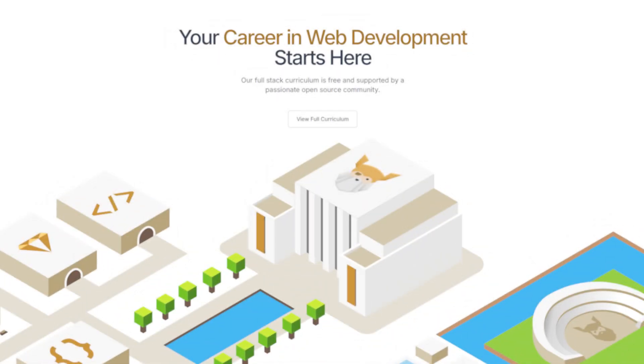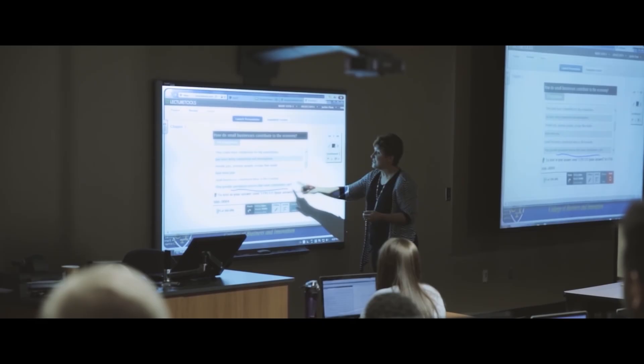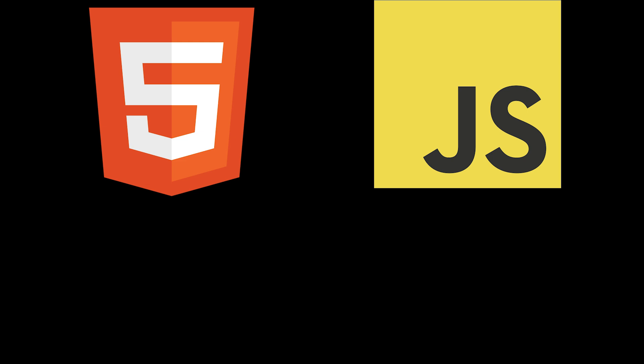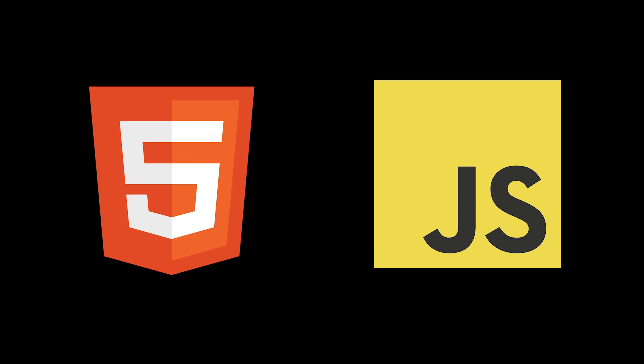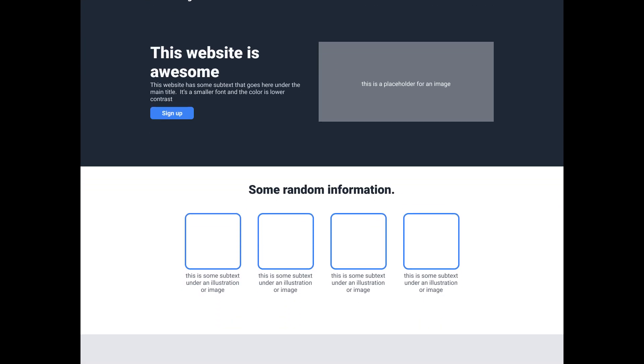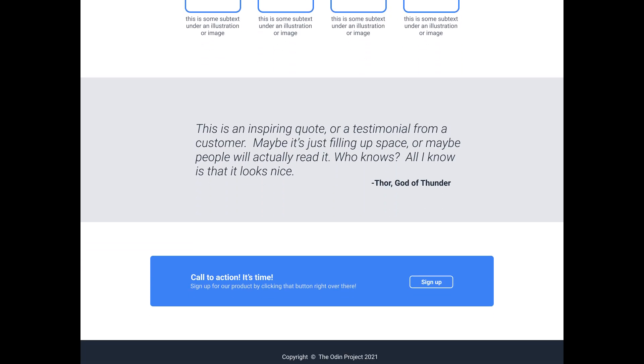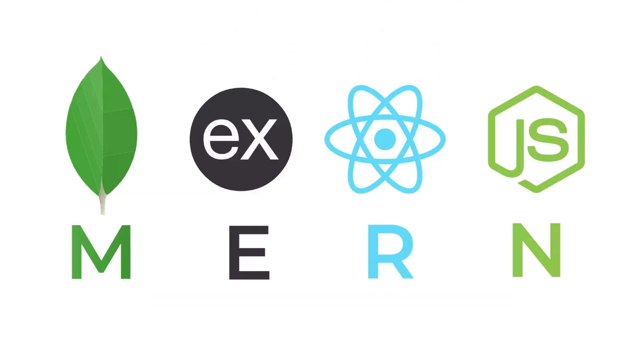If you only had time for one free web dev roadmap, it would be the Odin Project. It's basically just a full bootcamp, except it's open source, it's community driven, and it's extremely thorough. You won't just learn HTML or JavaScript — you'll actually build real projects from day one, so that by the time you graduate, you'll have a full portfolio of websites built and have full stack experience.